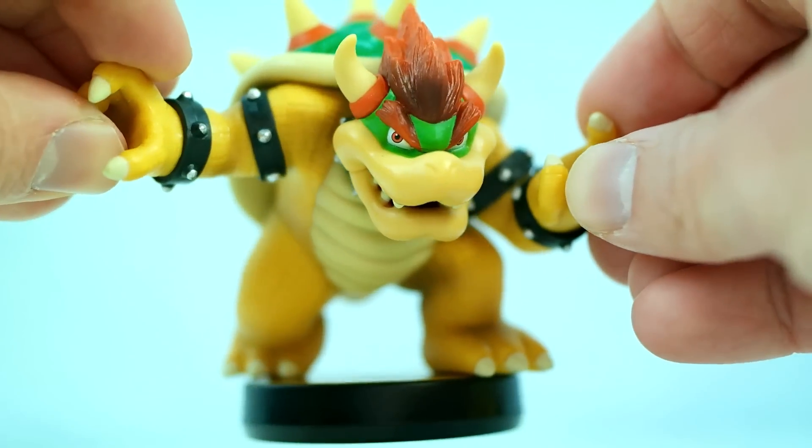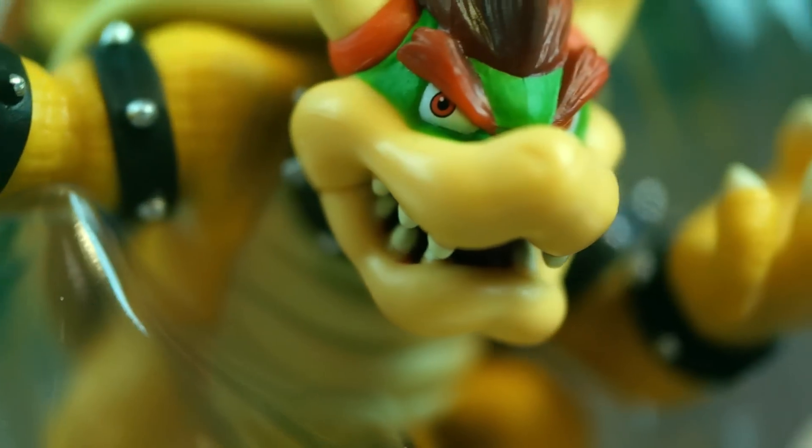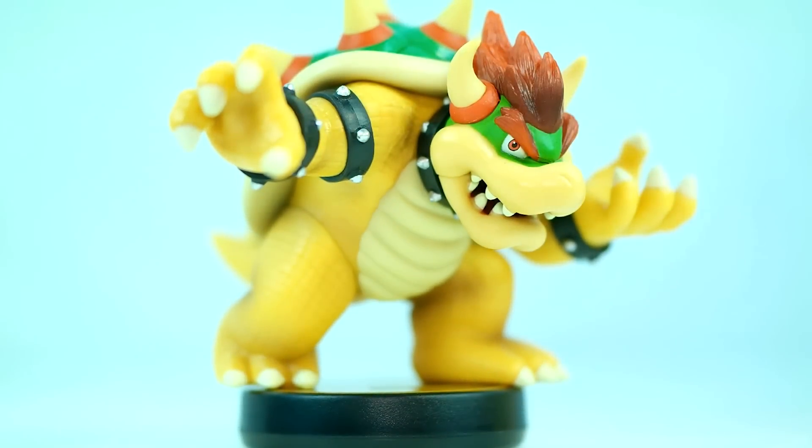The weight and size combined with the incredible, spot-on detail truly make this amiibo look and feel like the beast Bowser truly is.